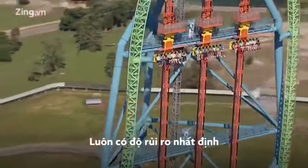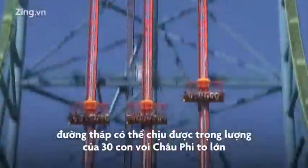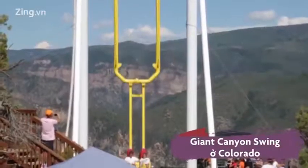Well, there is always a certain degree of risk. However, the creators claim that the ride could easily support the weight of 30 large African elephants.